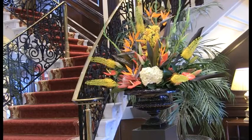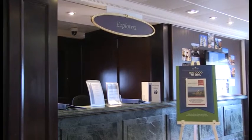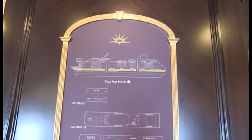As soon as you step on board you're welcomed by the friendly team at reception, who are on hand to help you whilst you're on your holiday. If you're looking for excursions to do whilst on your cruise, head to the Explorer's Desk for a selection of ideas.